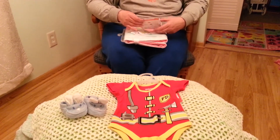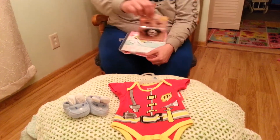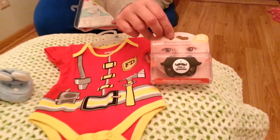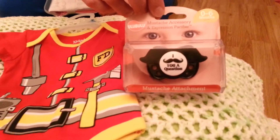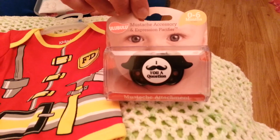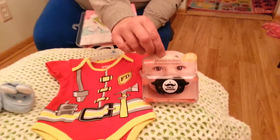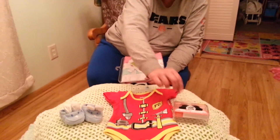After the baby shower we had to go to, we stopped at Target, and Kathy had seen this pacifier a while back, but we've never been able to find it at our Target since then. So I told her while we were there, let's go ahead and get it. We got that one for the boys, and I'll have to modify it.